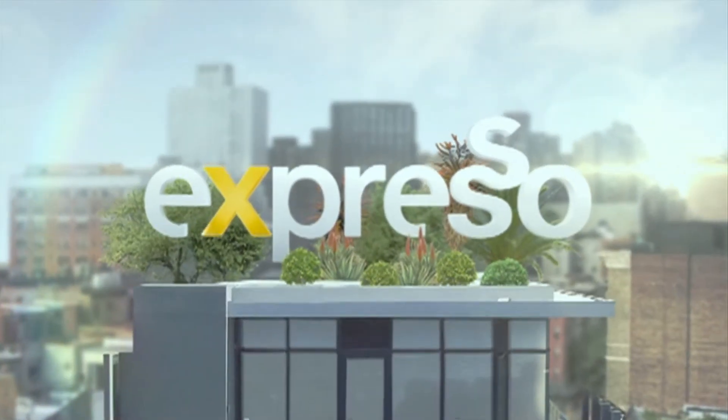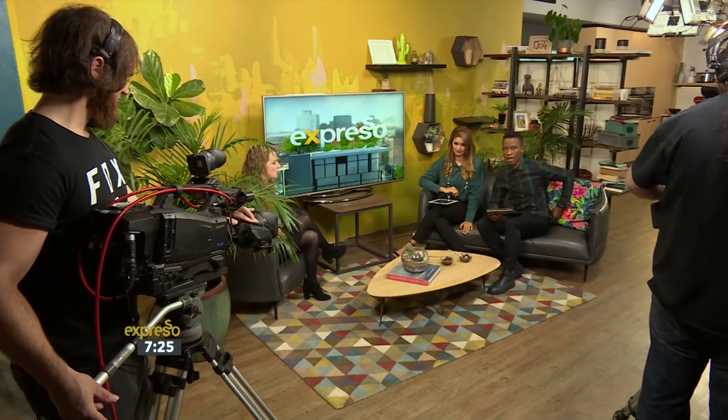Welcome back to your feel-good breakfast show on this Wednesday morning. Thanks so much for joining us.